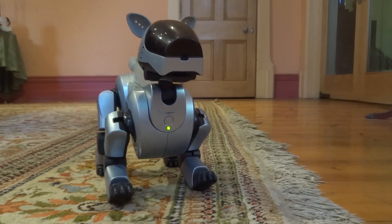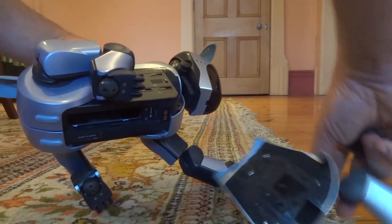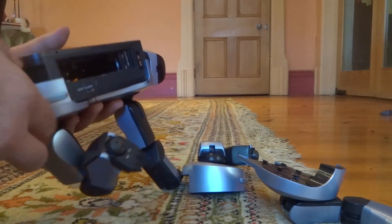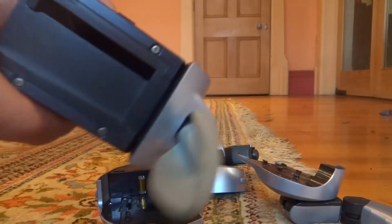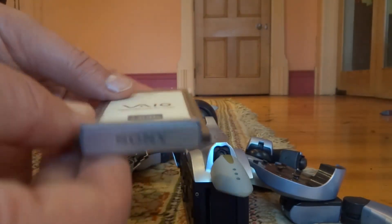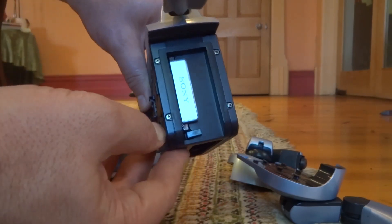Another aspect unique to this model is the modular design. By using a tool to access the release mechanisms, the legs, head, and tail can all be removed. The designers even went to the trouble of putting spring-loaded covers over the contacts. Here in AIBO's behind is the card slot. The AIBO-branded Wi-Fi card was quite an expensive add-on, but there is also a VAIO-branded Wi-Fi card that is compatible and much less expensive.